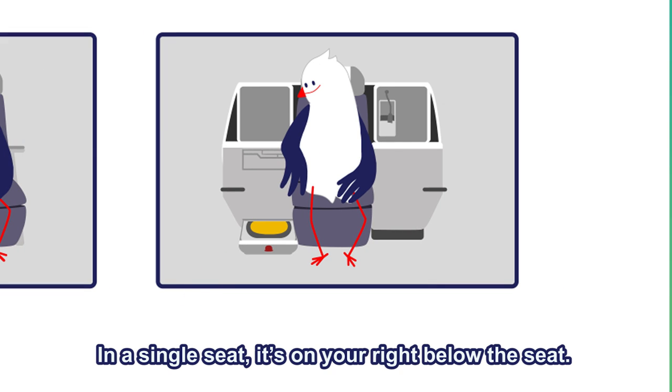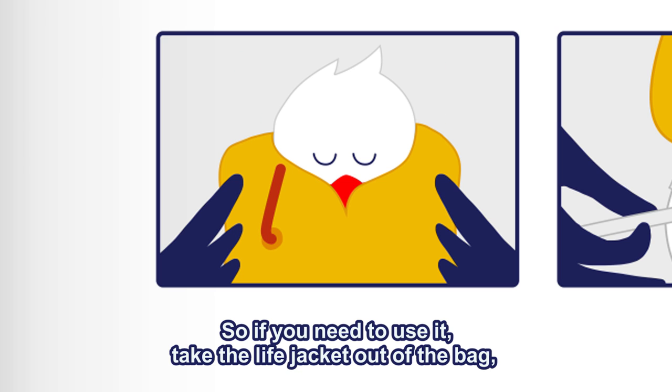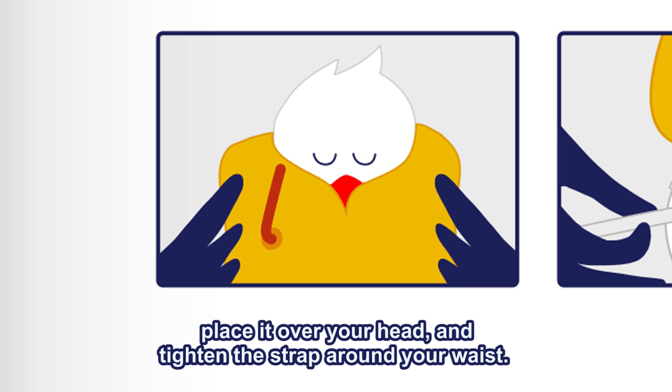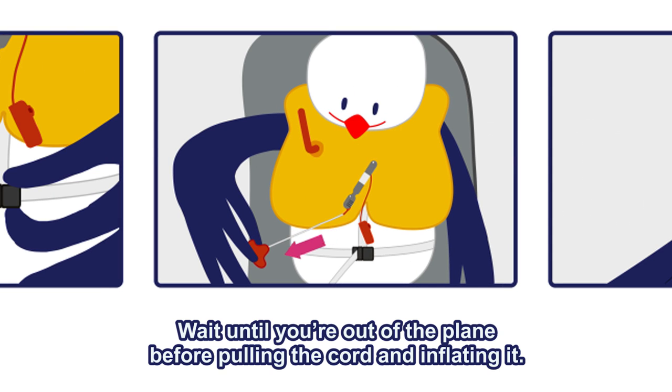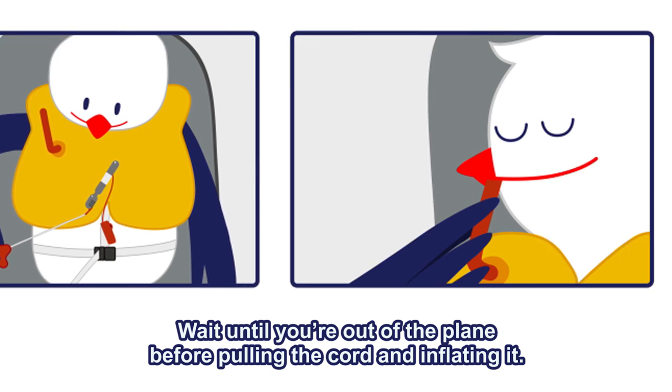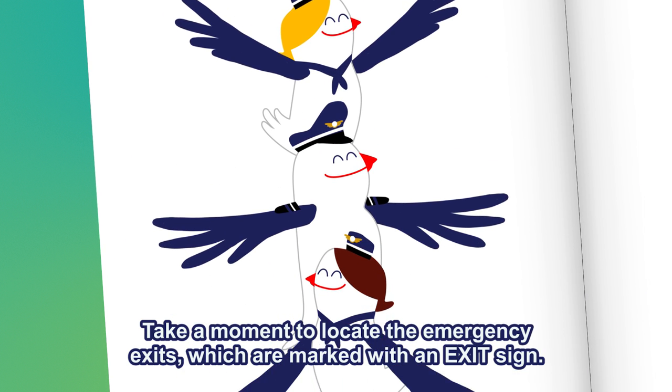In a single seat, it's on your right, below the seat. Should you need to use it, take the life jacket out of the bag, place it over your head and tighten the strap around your waist. Wait until you're out of the plane before pulling the cord and inflating it. If you need more air inside your life jacket, blow into the rubber tube.